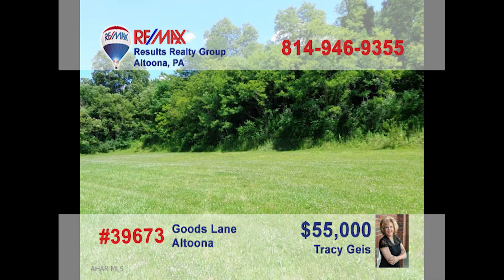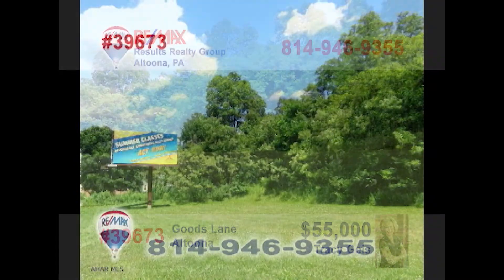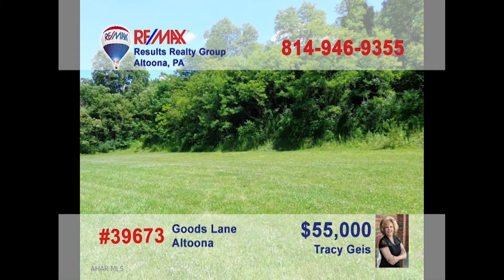Attention entrepreneurs — are you looking for a new location to expand your current business or even the place for a new start? Tracy Geis presents the prime real estate location you've been waiting for. Take advantage of the busy Logan Valley Mall traffic flow with this 600 by 150 lot just down the street. This commercial parcel is ready for your construction project. Contact Tracy right away to get all the details.